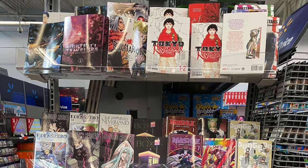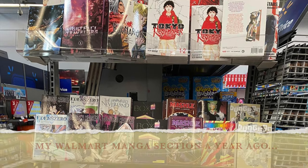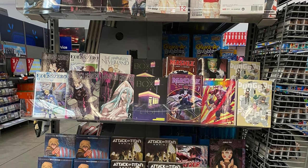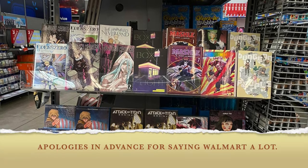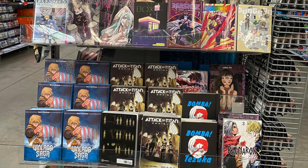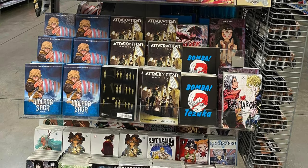Hey everybody, welcome back to the channel. Today we're making a different kind of video — we're going to talk about Walmart manga purchases. In 2023 it's common, I know a lot of people know about it, it's not new, but it's still pretty fun. Up until these past couple of years you wouldn't have seen that, and depending on where you live you don't have access to every single store. I don't have a Barnes and Noble, I don't have a Target or a Books-A-Million. Walmart — love them or hate them — gotta give them props for wanting to hop on the trend.